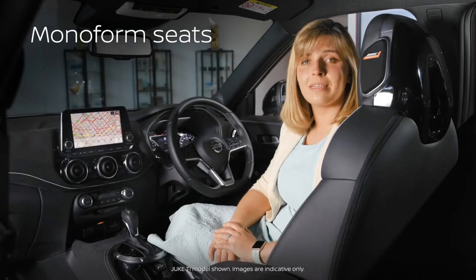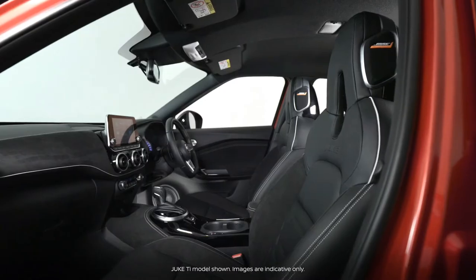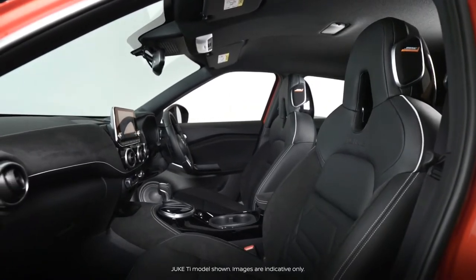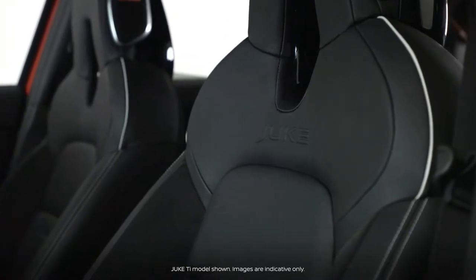Monoform seats are a standard application for a sporty look across the range. They provide improved comfort over long journeys with better spinal posture, pelvis and lumbar support, while deeper bolsters deliver more lateral support for a more protected feel.